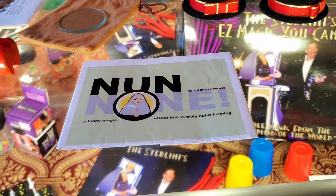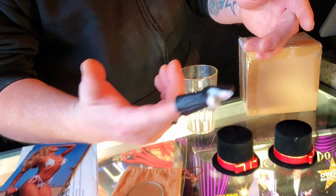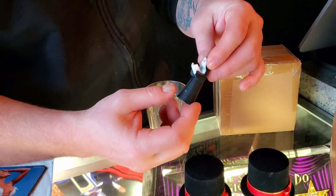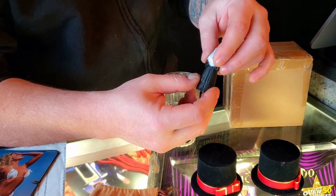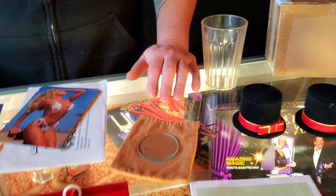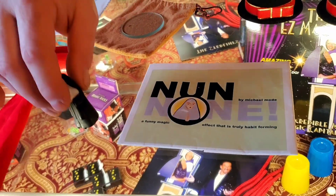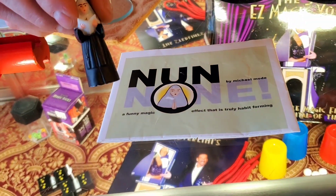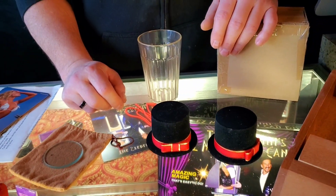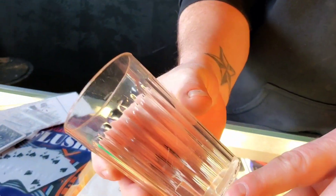This is a really cool Michael Mode effect called 'None.' Basically you put a coin in your hand, remove it, and ask how many are left — you have one. If you take away one, what's left? None. And it's called 'None.' This one is $20 — you can't get these anymore, they're pretty hard to find.